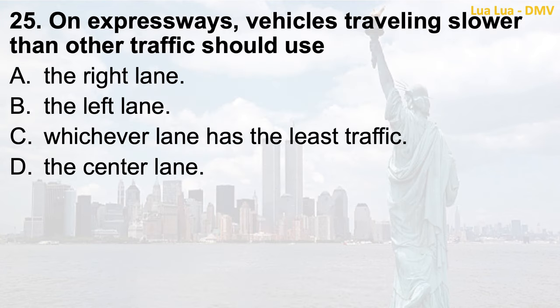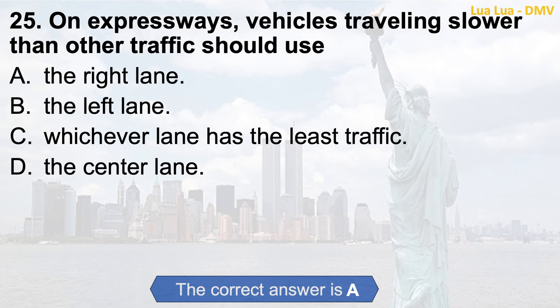Question 25. On expressways, vehicles traveling slower than other traffic should use: a. The right lane; b. The left lane; c. Whichever lane has the least traffic; d. The center lane. The correct answer is a. The right lane.